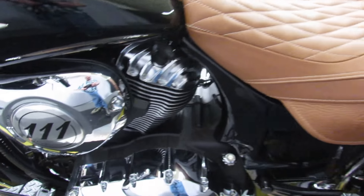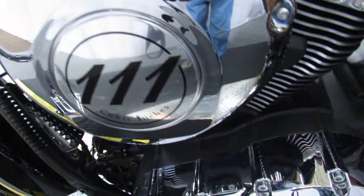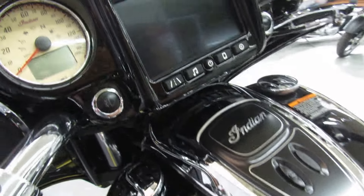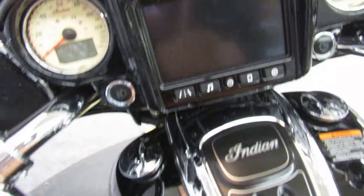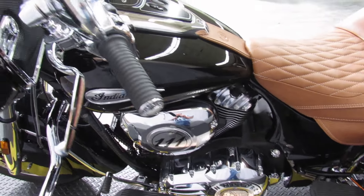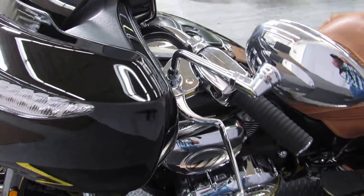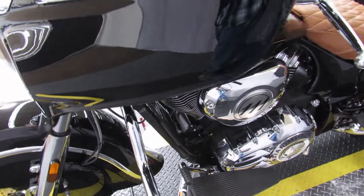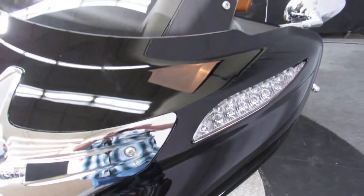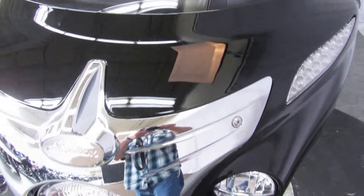These bikes have a 111 cubic inch V-twin engine and a six-speed transmission, and all kinds of features — AM/FM radio, the ability to play music off of your own devices, with lots of devices that will hook up to a USB connector.